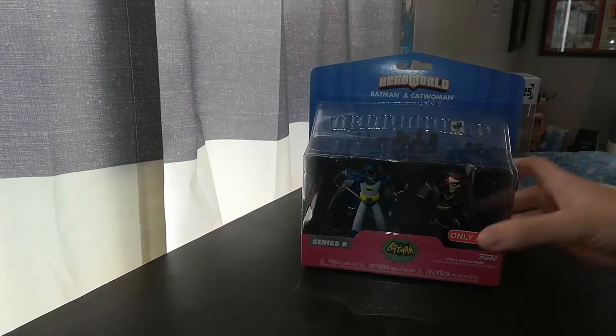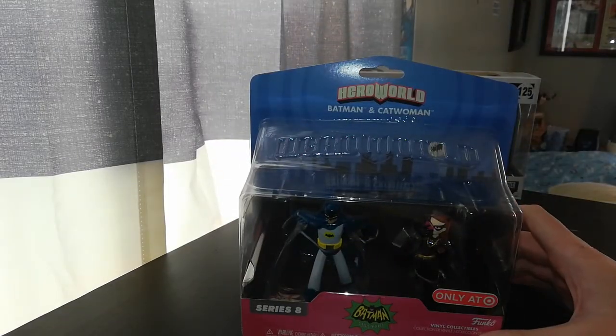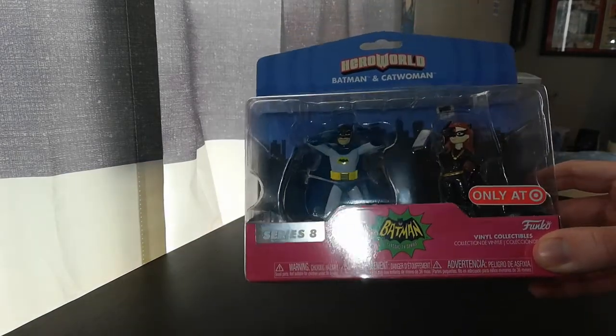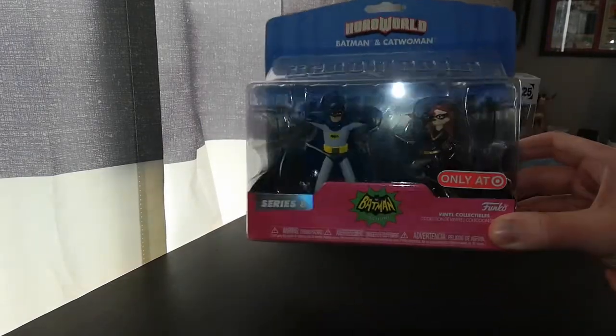Here it is — it's the Batman and Catwoman figurines, Target Exclusive Series 8. You've got Batman doing his groovy little dance. That was in an episode — I can't remember exactly if he was hypnotized or not. You've got Catwoman with the jewel, and she has a little bit of glitter on her. I never noticed that until just now.